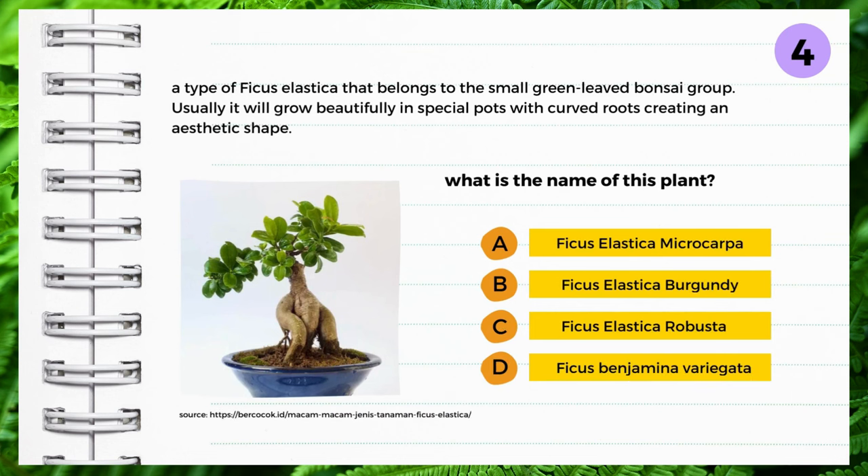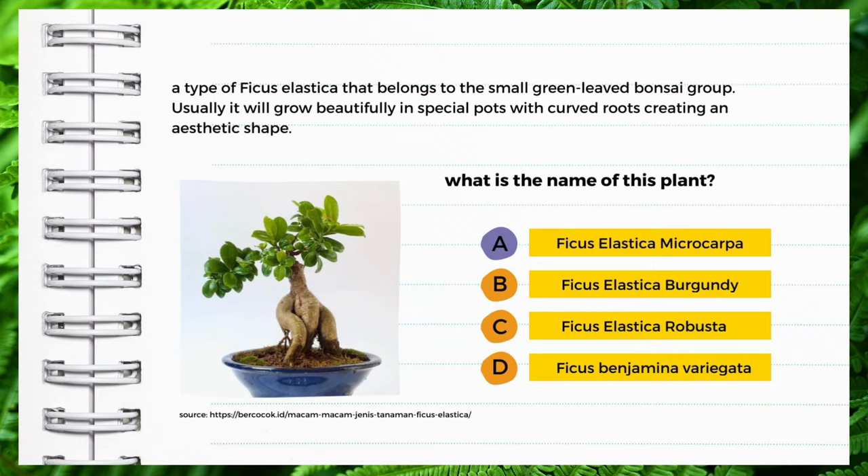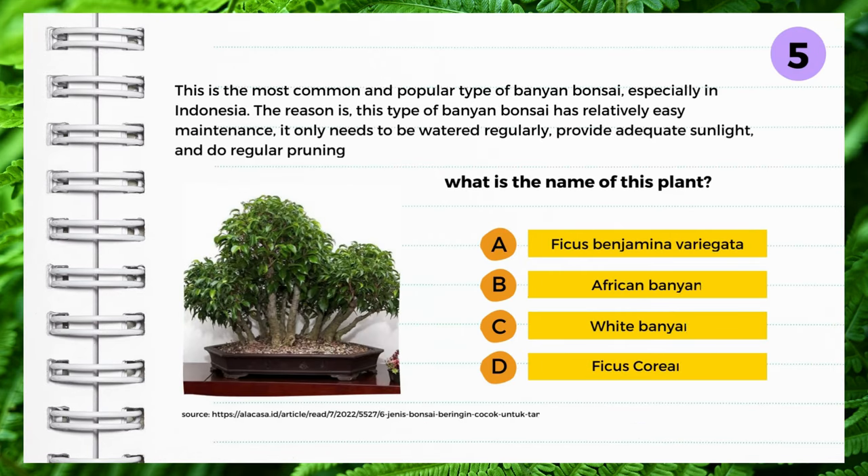A type of ficus elastica that belongs to the small green leaf bonsai group. It will usually grow beautifully in special pots with curved roots, creating an aesthetic shape. What is the name of this plant? A: Ficus elastica microcarpa, B: Ficus elastica burgundy, C: Ficus elastica robusta, D: Ficus benjamina variegata. Yes — Ficus elastica microcarpa.